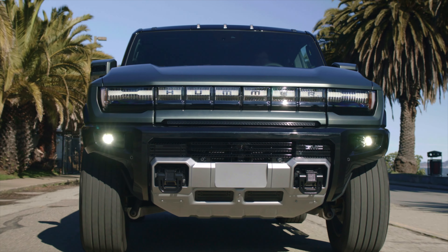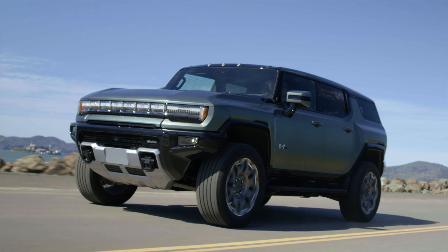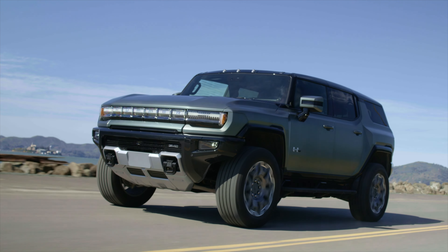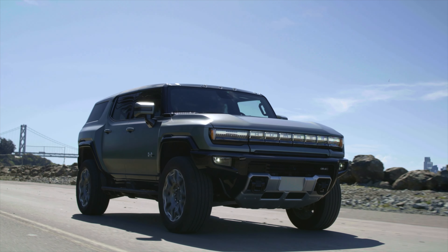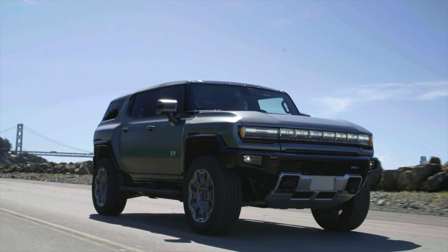The version I drove was the EV3X, which retails for $111,000. The 3X stands for three motors, which equates to some serious speed and acceleration — we're talking crazy numbers: 830 horsepower and 11,500 pounds of torque. I think the only way to access those actual numbers is WTF mode, and yes, there is a mode called WTF. We'll talk about that later.